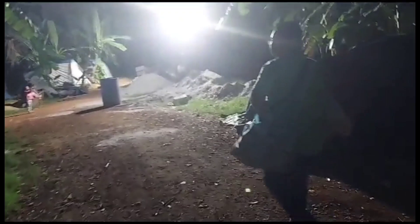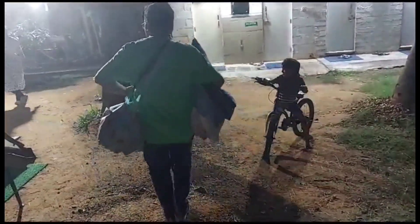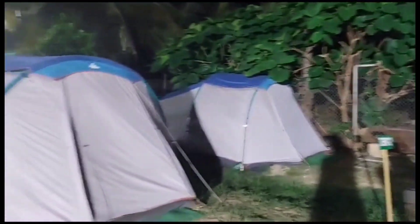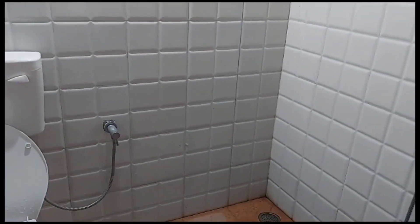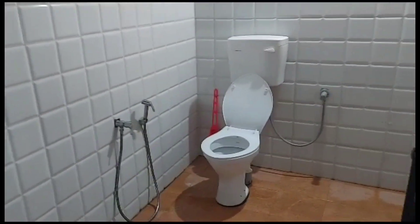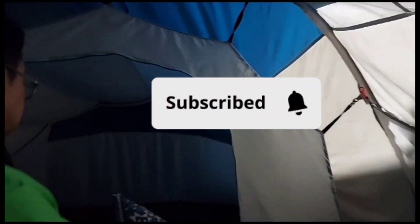We have so many tents pitched up here — number 14 is ours. These are the common restrooms provided for bathing and bathroom purposes. They are pretty big and look clean. It's just that it's a shared service — we don't have a separate bathroom for each tent. There are about 4 to 5 such bathrooms for about 12 to 15 tents. This is our tent — let's go inside and check it out. It's a double tent.